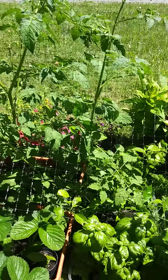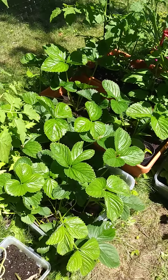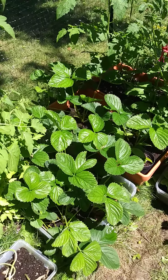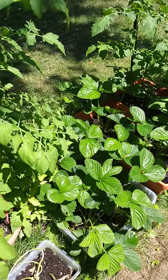Got some more tomato plants and herbs going. Strawberry plants are looking fantastic. I just got to figure out a way to keep them alive through the winter so that next year they are going to give us some more strawberries.